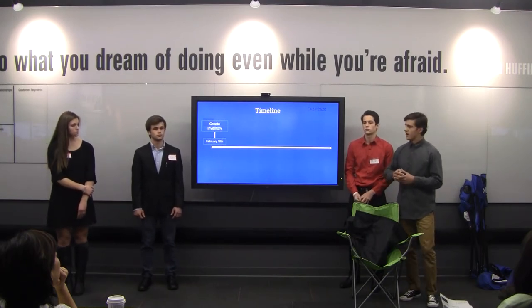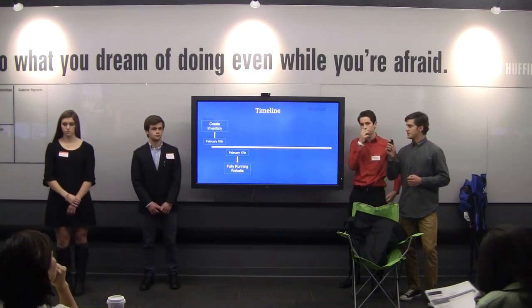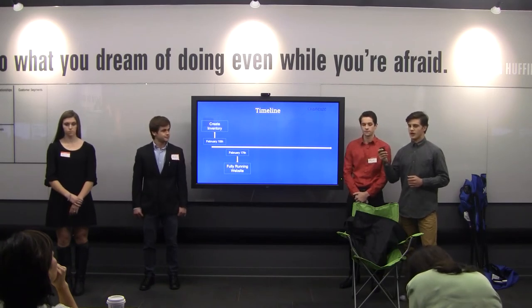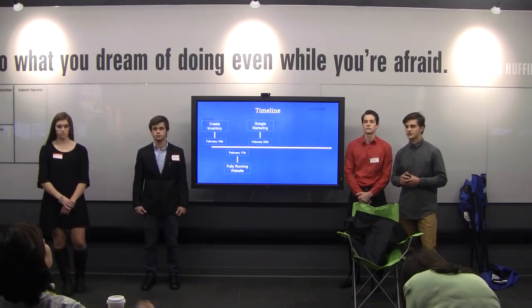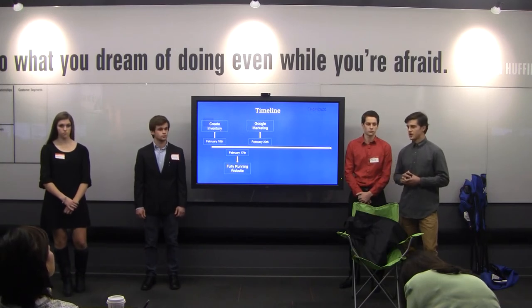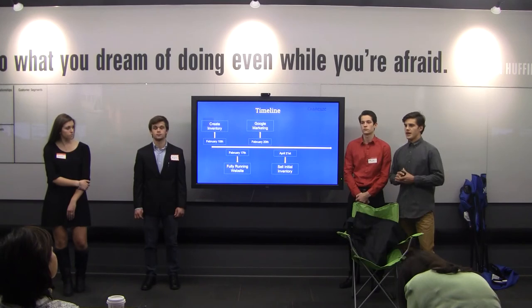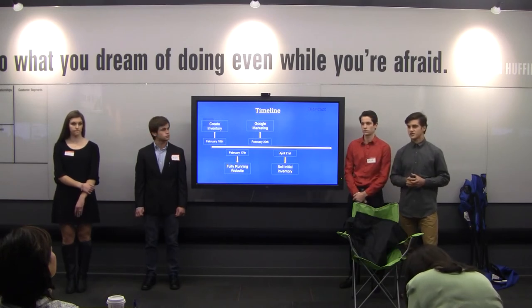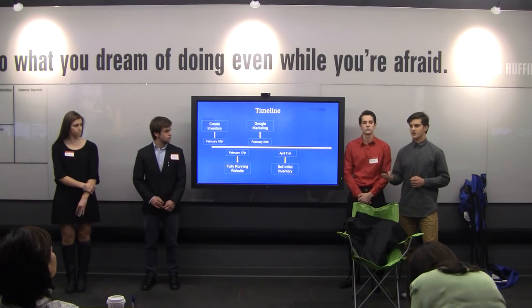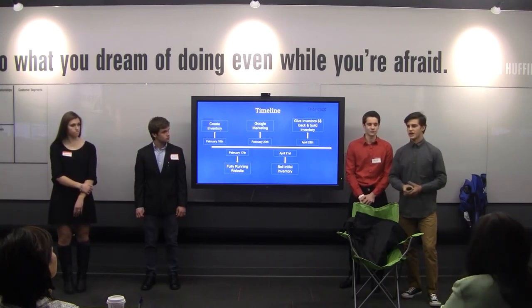Here is how we'll use the money: first, create inventory; second, launch the website after inventory is ready so customers don't have to wait for their product; third, run Google Marketing to appear at the top of searches for our product or related terms; and fourth, sell the initial 65-unit inventory. Once all 65 products are sold, we'll be able to pay back our investors in full and have $100 in profit to carry on and create even larger inventory.